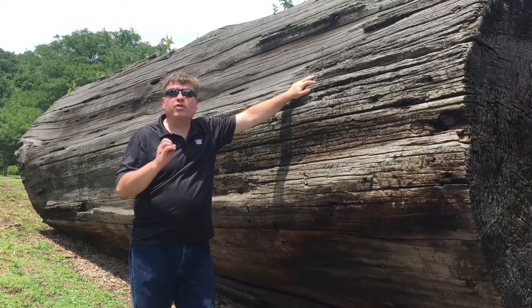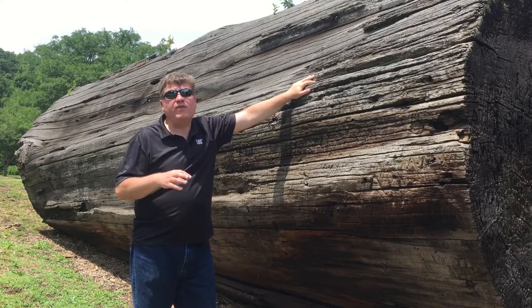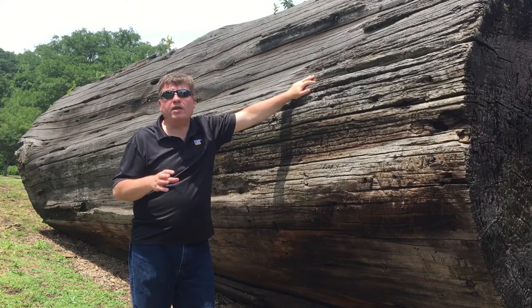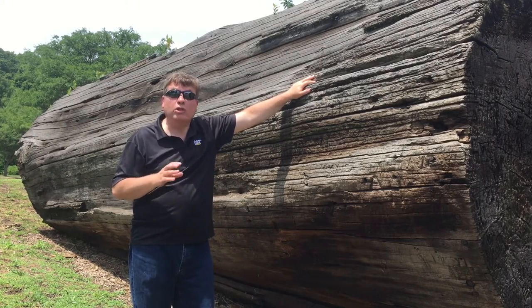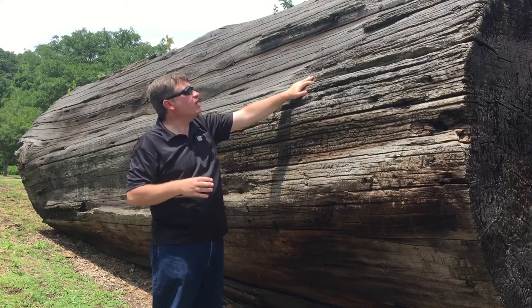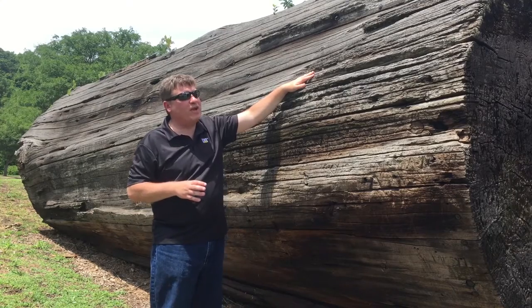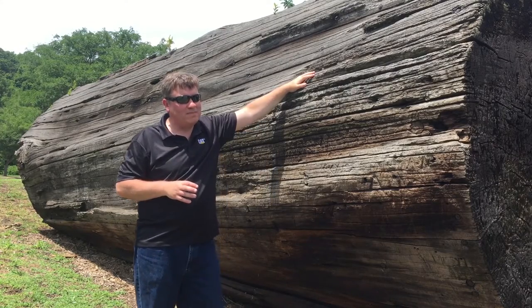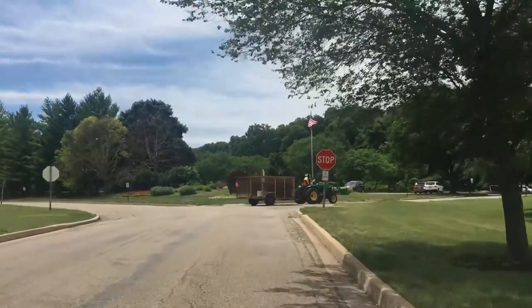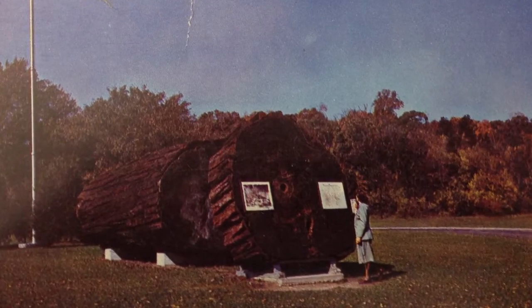Caterpillar donated the log to the Peoria Park District in the 1940s. In the 1950s, native Peorian and Caterpillar CEO Louie Newmiller had this log rebarked. As you can see, little bits of it are still there, but most of it must not have stuck. Although it is a little weathered, the log still greets visitors as they enter the park, just as it has for nearly 70 years.